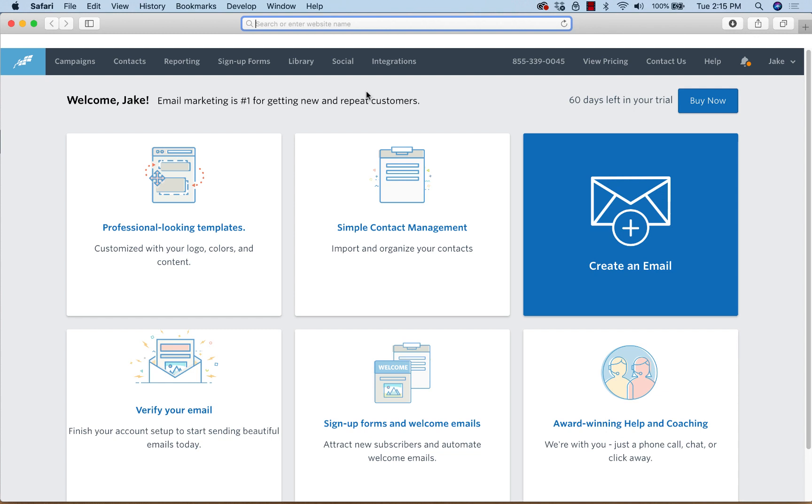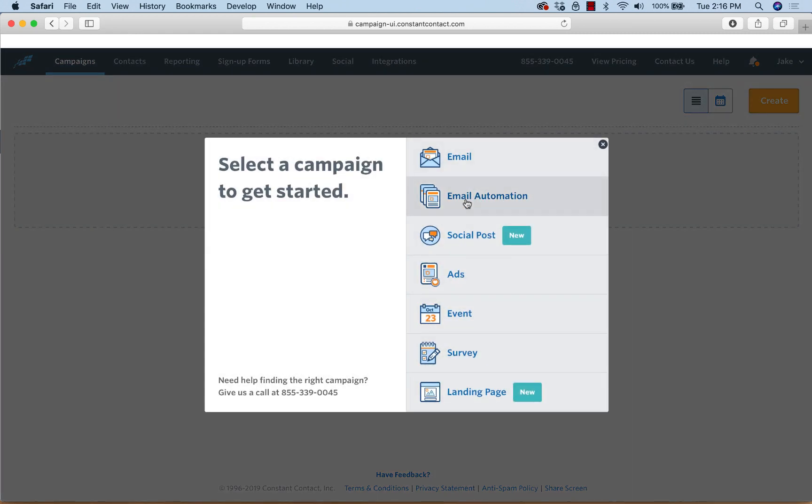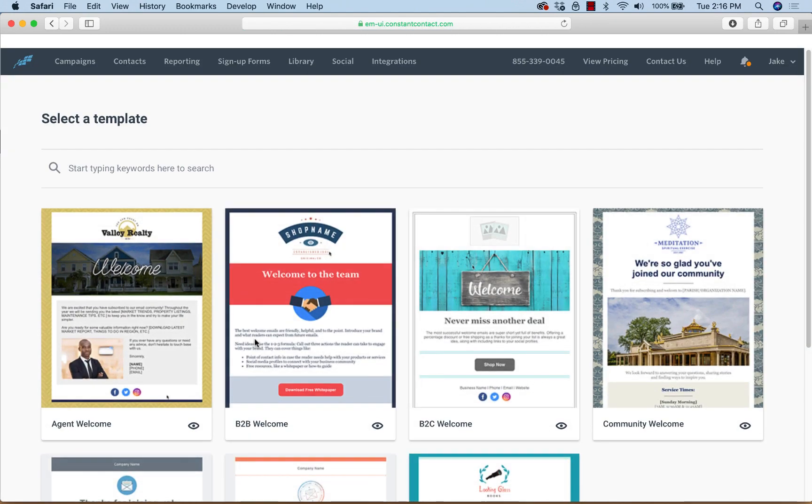Alright, let's go over exactly how to do this step by step. Number one: you have your Constant Contact account. Number two: you're going to come in and create a campaign. When I click 'Create' in Constant Contact, I'm going to choose email automation. You can do this whether you have Plus or the regular account. If you have Plus, you can do an automated series, which is nice.